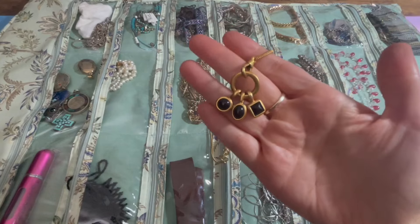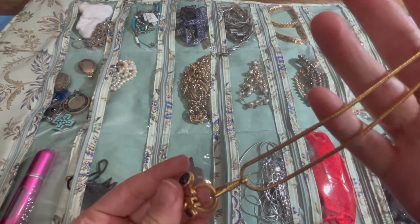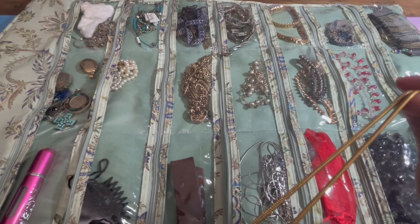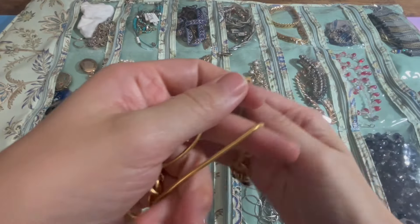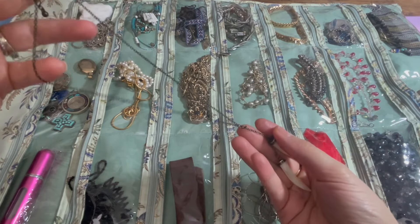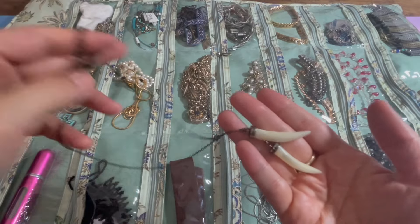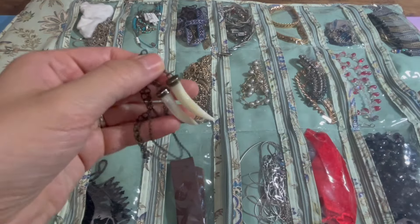This one is super cute — it's just gold and black. It's very heavy and it's real gold. It looks really pretty and just so simple. Then this one's really cute too — I don't really care too much for the chain, but I like the bone teeth element. It's funky, kind of hippy, kind of Bohemian.